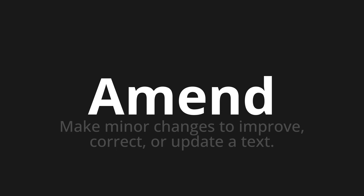Let's say it all together. Amend. Amend. Amend. One more time. Amend.